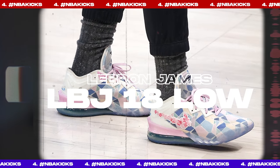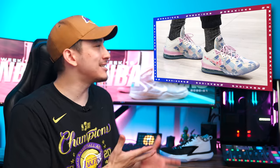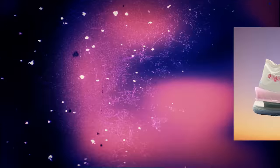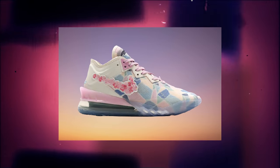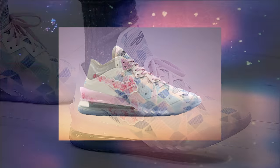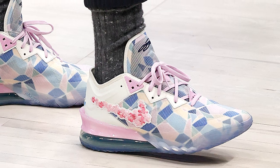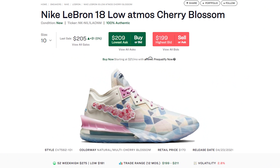Next up at number 4, we have LeBron James with a new colorway of the LeBron 18 Low. LeBron didn't actually play in this colorway, but these are so nice I had to put them on the list. It's a collaboration between Nike and Japanese retailer Atmos called the 'Sakura' colorway, featuring a beautiful pink, off-white, and blue color scheme with interesting patterns on the upper. The star feature is the floral Swoosh, which looks absolutely insane. LeBron sneakers aren't usually great off-court options recently, but these I'd totally rock.